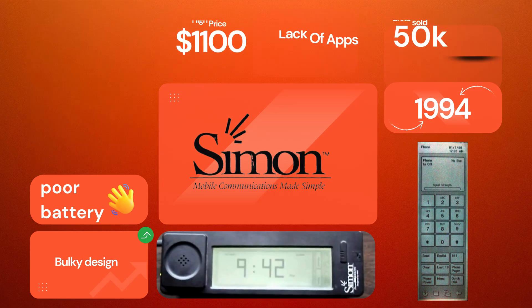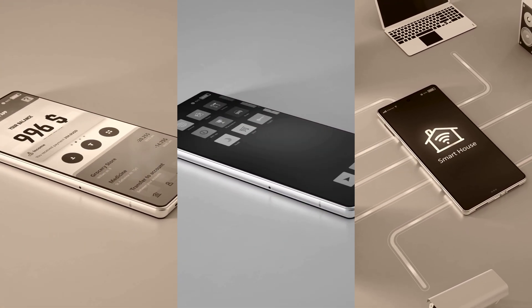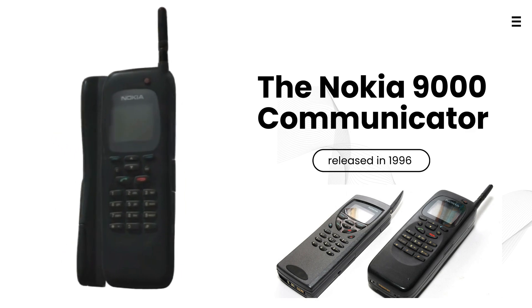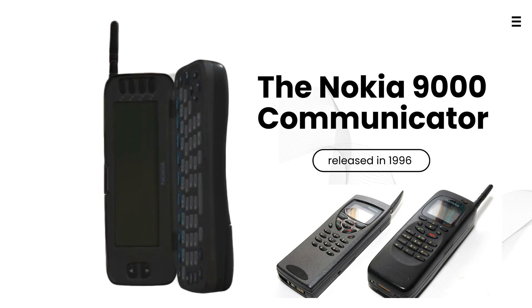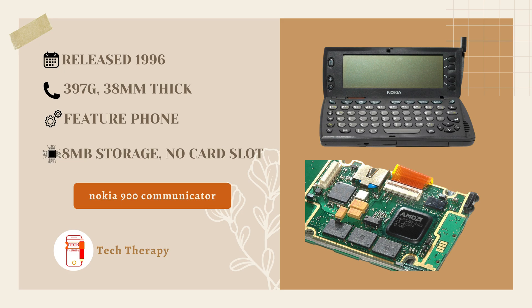While the IBM Simon did not become a huge success, it paved the way for the smartphone concept — a device that could do more than just make calls. The late 90s and early 2000s saw a new wave of innovation. Nokia, the king of mobile phones at the time, introduced the Nokia 9000 Communicator in 1996. It had a full QWERTY keyboard and could send faxes, emails, and even browse a basic version of the internet.